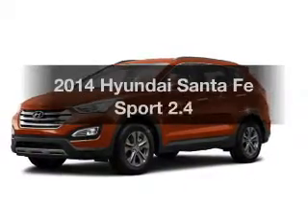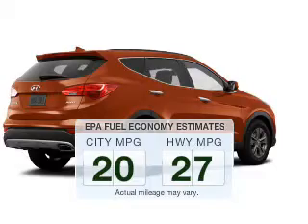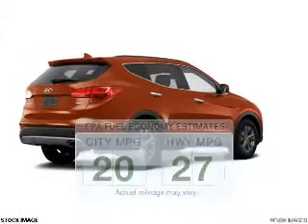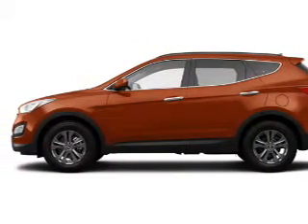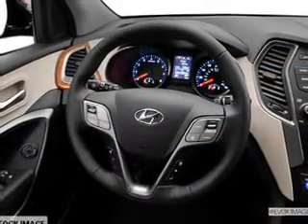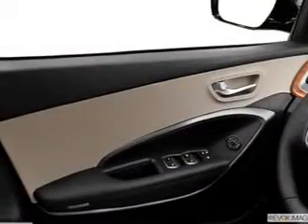Travel the roads in style and comfort in this great vehicle. Low emissions and good fuel economy are important to you and to the environment. The powertrain includes front wheel drive with an efficient four-cylinder engine connected to a smooth shifting six-speed automatic transmission. Premium wheels give a more luxurious look, and anti-lock brakes help you bring your vehicle to a safe stop.